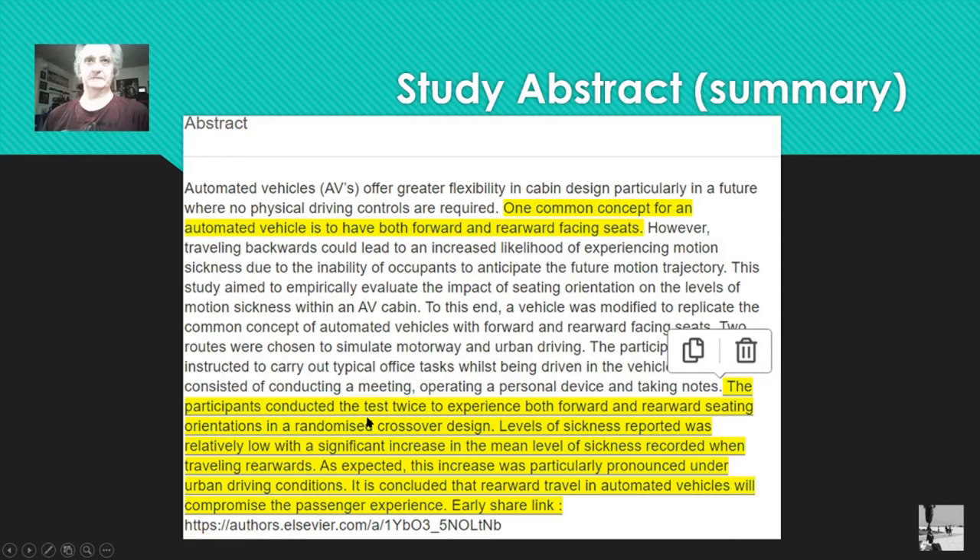The participants conducted tests twice — forward and rearward seating in a randomized crossover design. Levels of sickness were relatively low, but with an increase in the mean level of sickness recorded when traveling rearward. This increase was particularly pronounced under urban driving conditions. The study concluded that rearward travel in automated vehicles will compromise the passenger experience. What they're saying is it's very uncomfortable and you wouldn't want to do it for any length of time — and that vehicle can go 70 miles an hour.